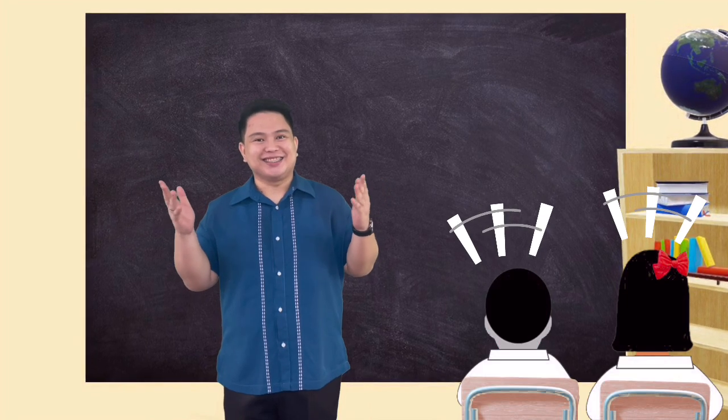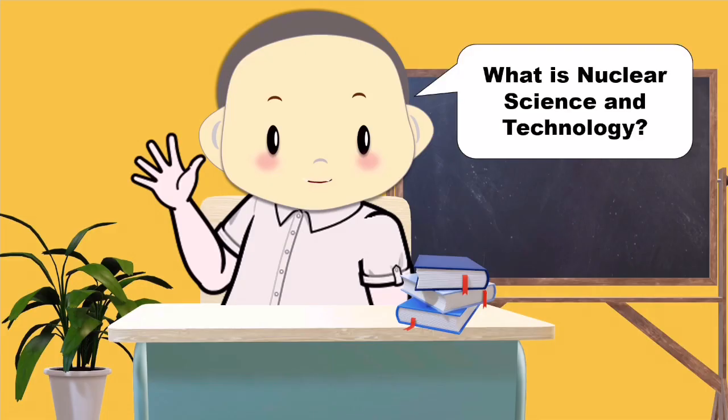Good morning, class. Oh, Marco, why are you raising your hand? Do you have any question? Teacher, what is nuclear science and technology?